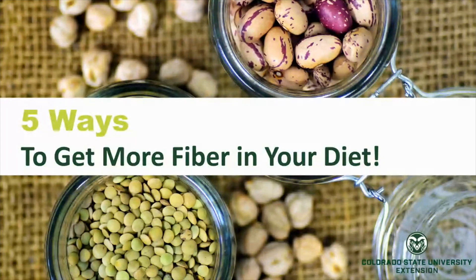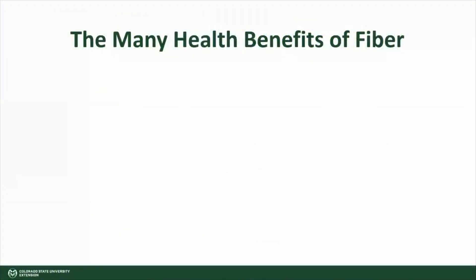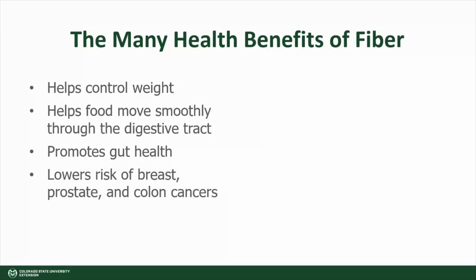In this video we will talk about five simple ways to get more fiber in your diet. Why is it important to have fiber in our diets? Eating foods rich in fiber is associated with many health benefits. For instance, fiber helps control weight and helps food move smoothly through the digestive tract, promotes gut health, and lowers risk of